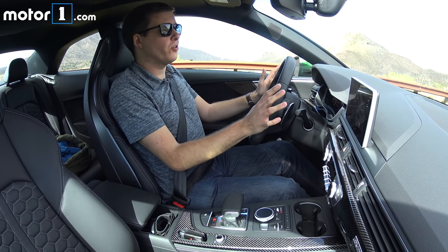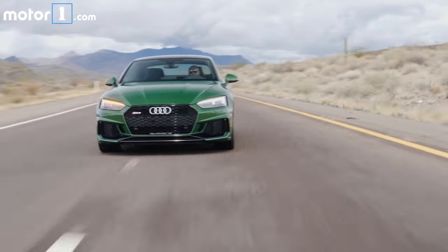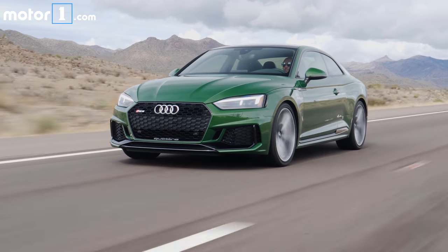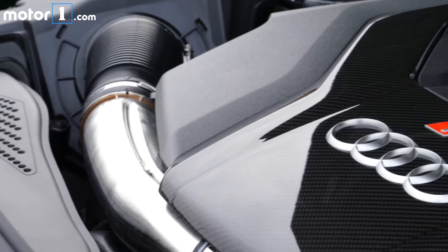The first thing to try out is acceleration. The new RS5 is more powerful than before and 132 pounds lighter, so acceleration is pretty impressive. It's 0.8 seconds quicker to 60 than its predecessor — that's 3.7 seconds — and the top speed is up to 174 miles an hour.